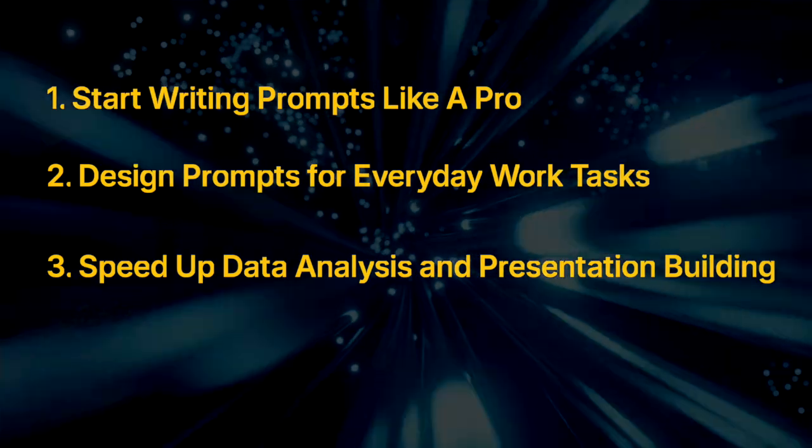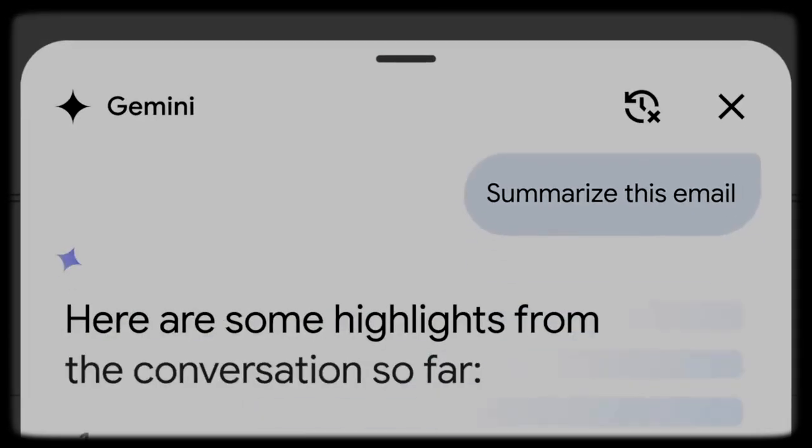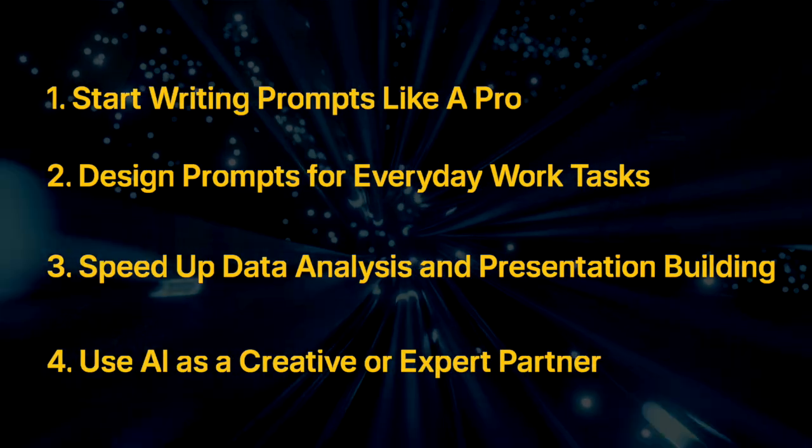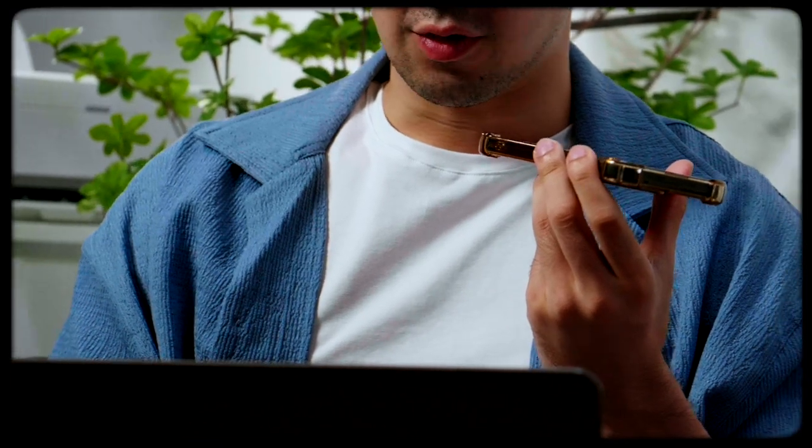Module three is about speeding up data analysis and presentation building. You'll design prompts that help you extract insights, understand or debug spreadsheet formulas, and build graphs to visualize data. You can also use AI tools to help with speaker notes and practice before your big day. Module four: use AI as a creative or expert partner. You'll learn advanced prompting techniques like prompt chaining and chain of thought prompting to turn abstract ideas into step-by-step solutions, and even create a personalized AI agent. Module four is where you'll really learn how powerful AI can be, so make sure you stick around for it.